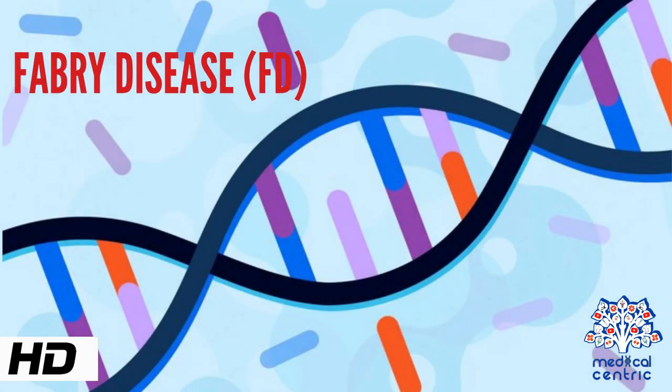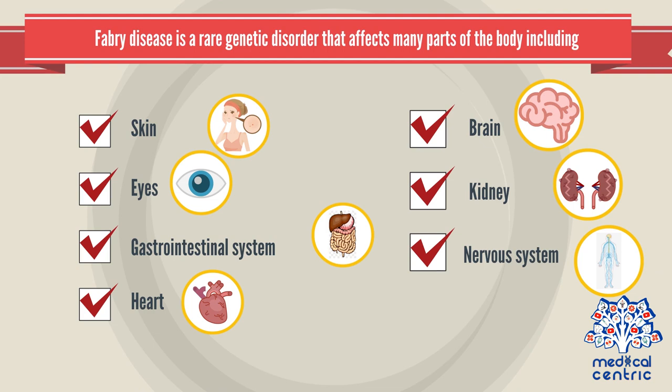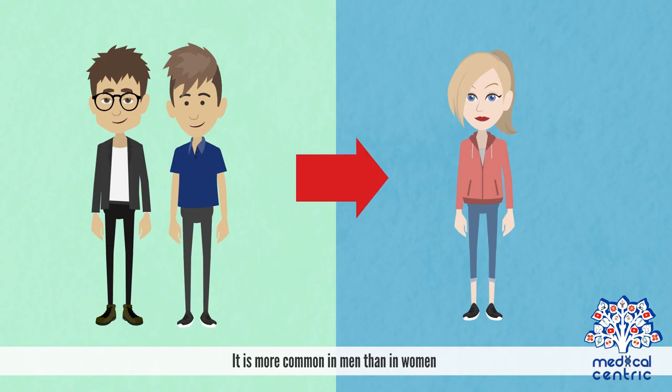Today's topic is Fabry's disease, or FD. Fabry's disease is a rare genetic disorder that affects many parts of the body, including the skin, eyes, gastrointestinal system, heart, brain, kidney, and nervous system. In Fabry's disease, a certain type of fatty substance builds up in the body. It is a progressive, destructive condition and can be life-threatening. It is more common in men than in women.